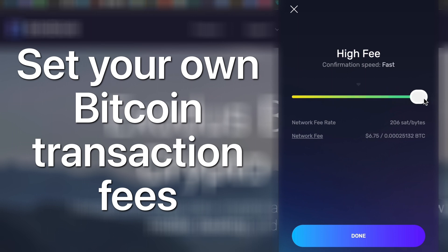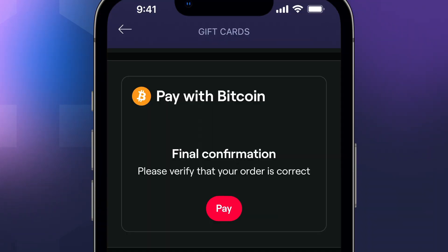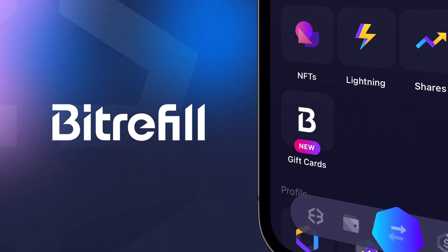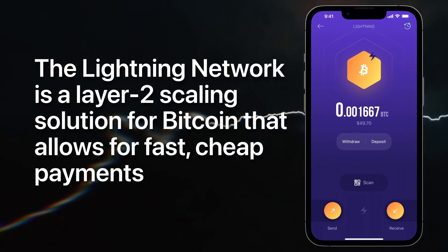And why not use that saved money to purchase gift cards with BitRefill? Exodus integrates with BitRefill — this is a great way to spend your Bitcoin on your favorite products and services. And with the Bitcoin Lightning Network, you can make fast, cheap payments to anyone in the world.